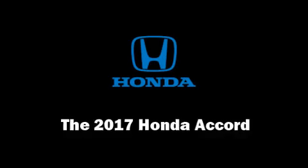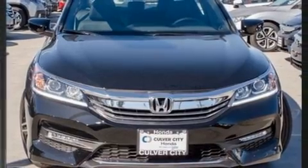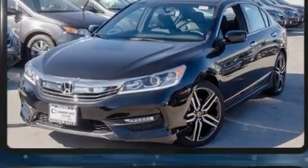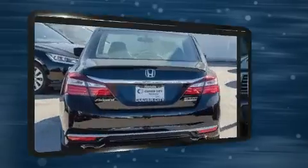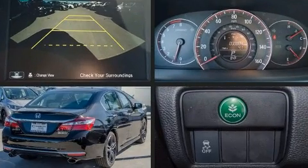You can expect a lot from the 2017 Honda Accord. This four-door, five-passenger sedan is ready to drive off the showroom floor. It features a continuously variable transmission, front-wheel drive, and a 2.4-liter four-cylinder engine.